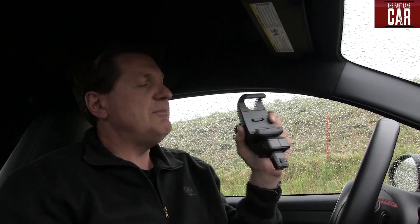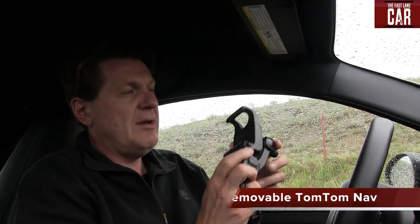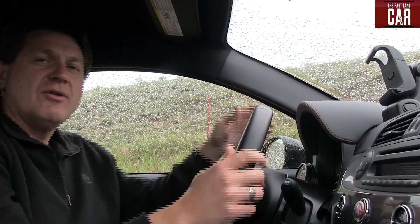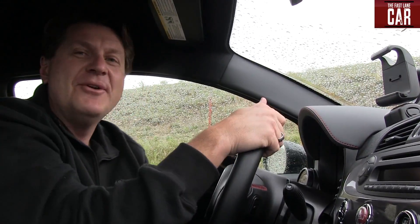I also have the optional TomTom navigation system. What's cool about this is that you can put it right here and you know where you're going. The downside is that it blocks your view, and of course I'm missing the actual TomTom unit, but if it was here we'd know where we were going.